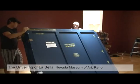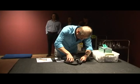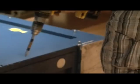Have you ever wondered what it takes to bring a priceless painting to Reno? We recently went behind the scenes at the Nevada Museum of Art for the unveiling of the Renaissance masterpiece, Titian's LaBella, The Beautiful Woman. The painting arrived in the middle of the night from the Kimbell Art Museum in Fort Worth, Texas.